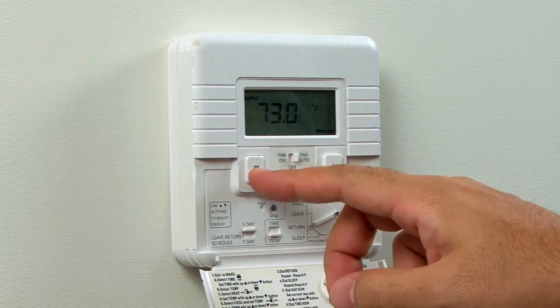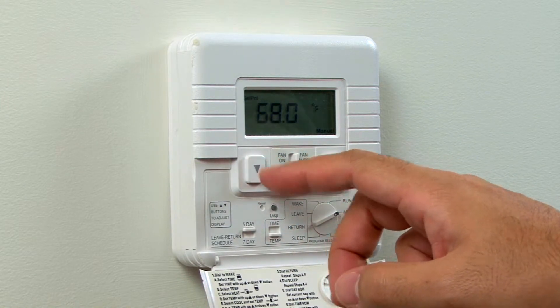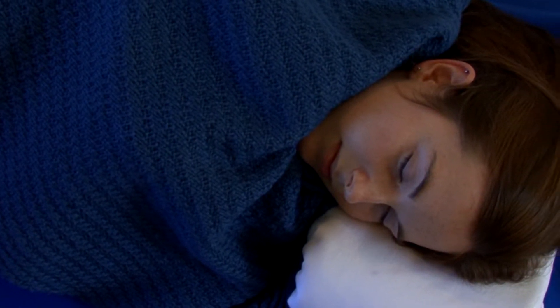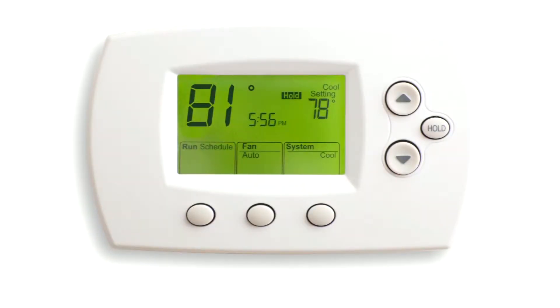To maximize savings in the winter, set your thermostat to 68 degrees when you're at home and set it lower when you are sleeping or away. In the summertime, you can save by keeping your house warmer when you are away and lowering it to 78 degrees when you're at home and need to be cool.